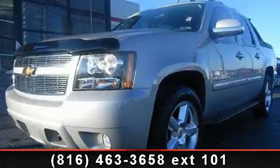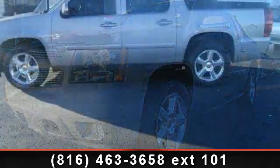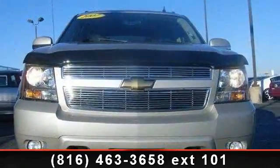Presenting the 2007 Chevrolet Avalanche. This may be the set of wheels you've been looking for. This vehicle comes with a reliable 8-cylinder engine, connected to a smooth-shifting automatic transmission.